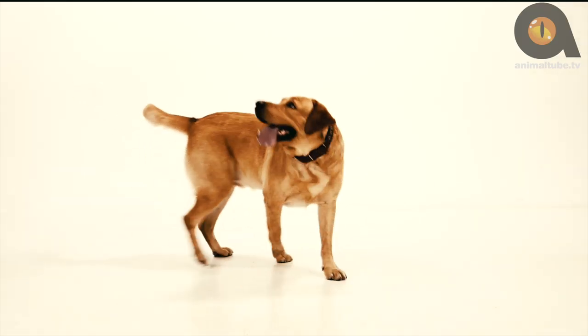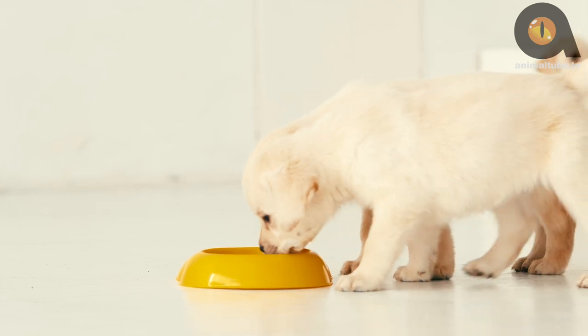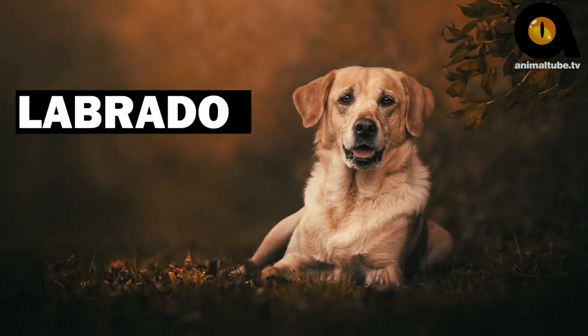Welcome to AnimalTube.tv. In this episode of Dog Data, we'll be taking a detailed look at the dog breed information and characteristics of Labrador Retrievers.